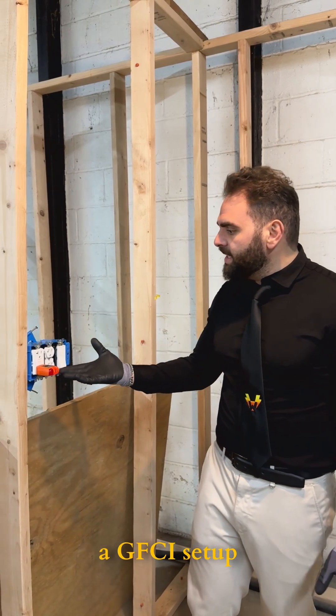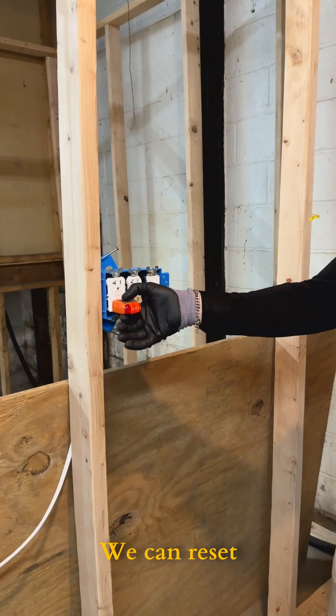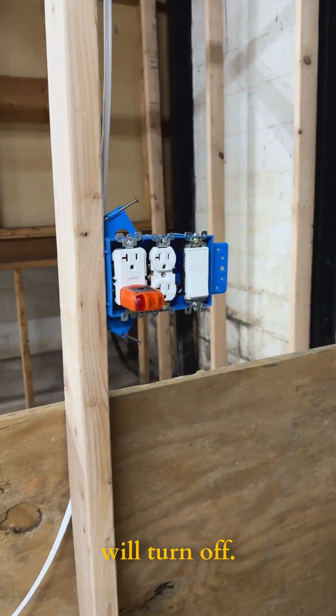Here we mimicked a GFCI setup and it's connected to the outlet and light switch. We can reset it and everything will turn off.